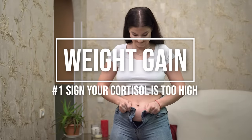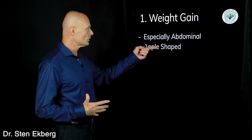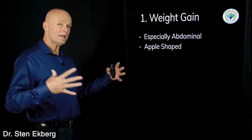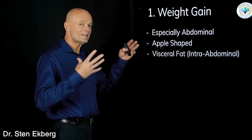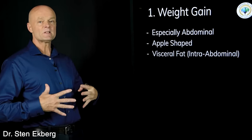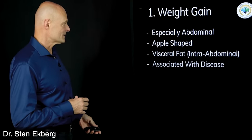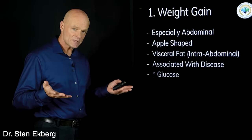Sign number one is weight gain, especially around the abdominal area — often called apple-shaped weight gain. You can have pear-shaped weight gain on the hips, or a little bit all over, but weight gained mostly around the middle in an apple shape is especially bad because it involves visceral fat, or intra-abdominal fat. When weight accumulates specifically there, it's usually associated with cortisol and with many different diseases.